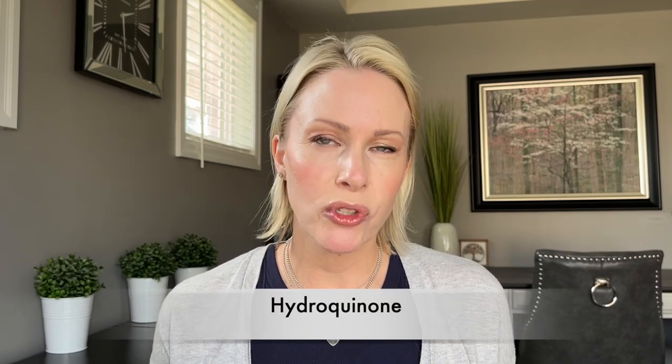Hydroquinone is a commonly prescribed ingredient that works to suppress melanin production in the skin. It's available by prescription only, though there may be a handful of OTC products still out there. Using hydroquinone really requires the supervision of a medical professional because you can't be on it long term — there's a risk of rebound hyperpigmentation, so your doctor needs to work closely with you. Hydroquinone is not without its side effects and is somewhat controversial.